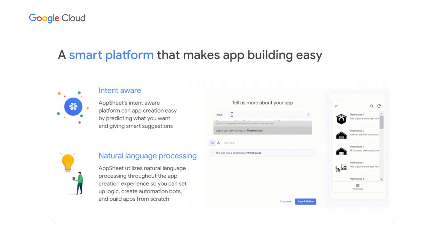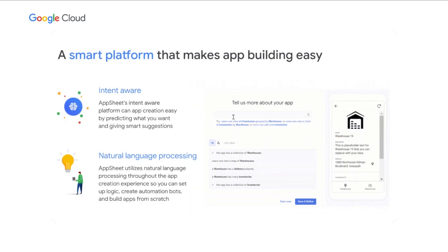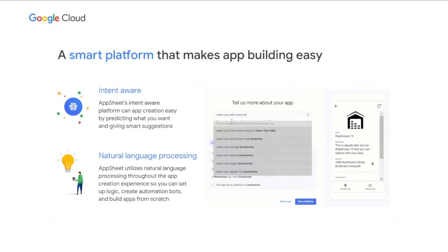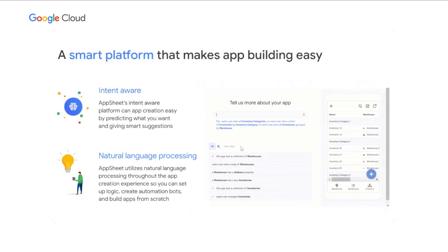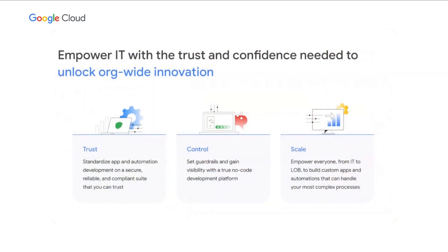We are continuing to invest for both creators and IT. For creators, we are making the platform much more intent-aware with smart suggestions whether you're building an app or an automation. We're also enabling natural language processing throughout the app creation experience, so a line-of-business user can actually talk to the platform and it creates an application for them — setting up logic, bots, or building applications from scratch. For IT, it's really important to enable wide innovation, and for that you need trust, control, and scale. With AppSheet, you can standardize apps and automations with governance controls and guardrails, and scale these apps from tens to thousands of users.